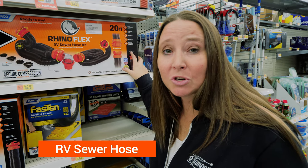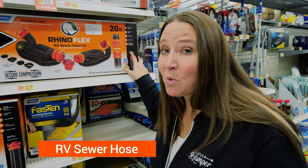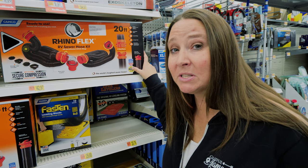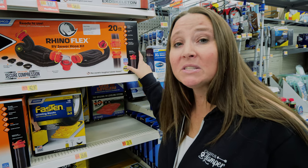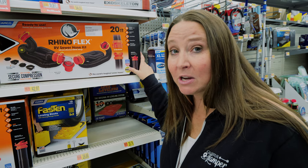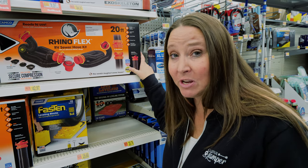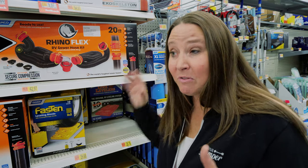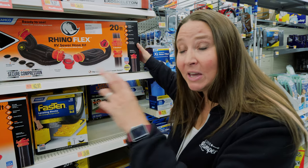Another absolute must-have is your RV sewer hose. You may have gotten one when you purchased your RV, and if you did that's great. However, we have found that having two sewer hoses is very helpful — we've run into several situations where the sewer dump connection is significantly far away from our RV.